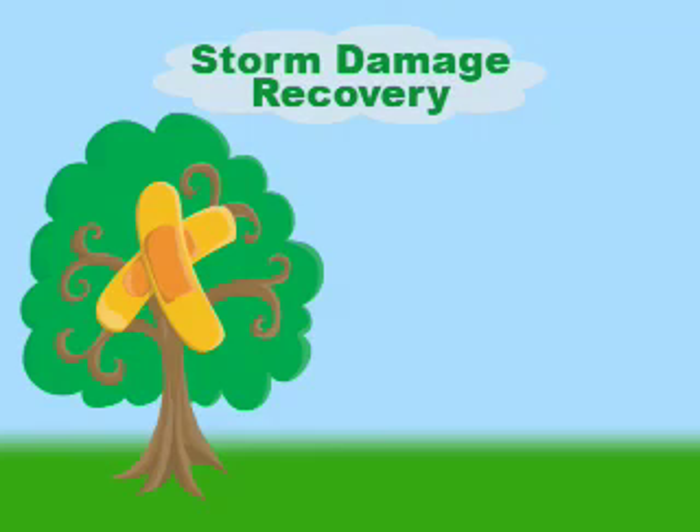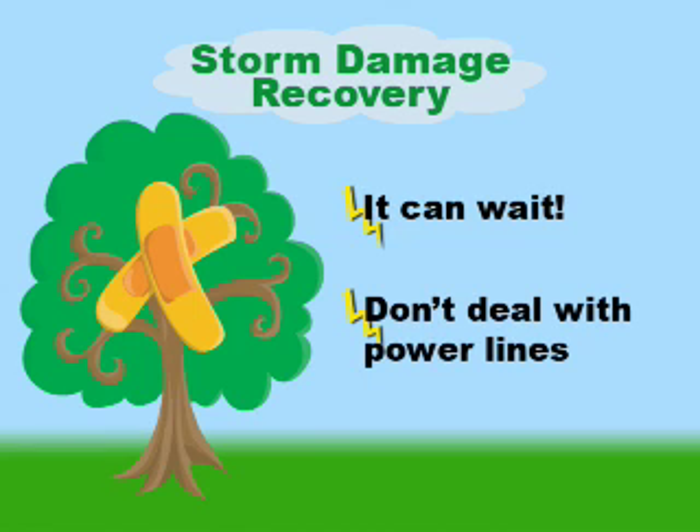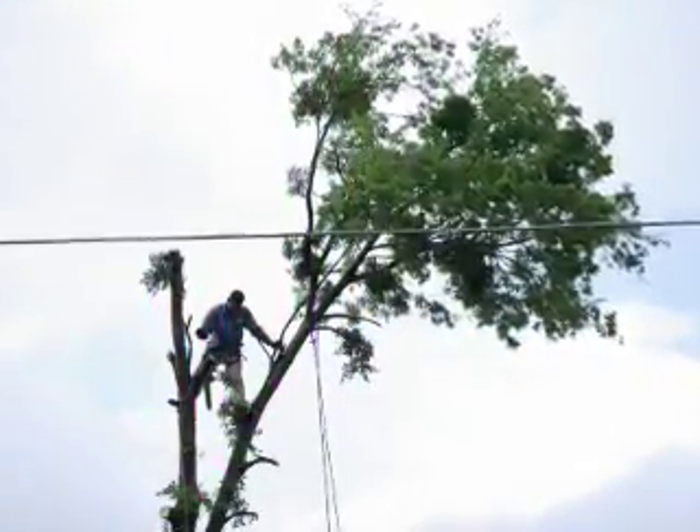The first thing to remember is that most of the damage to the trees, unless it's on your power lines, can wait. You don't need to immediately do something. If you do have damage to your power lines, don't deal with it — let the electrical company or the professionals do that.